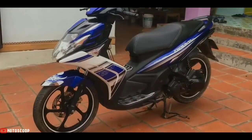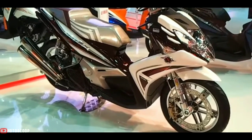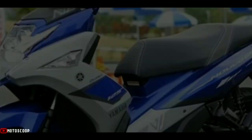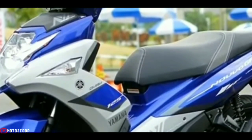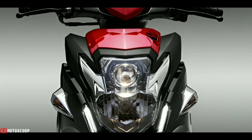In addition, the Yamaha Nuvo SX also has features that are no less sophisticated. For the design, the Yamaha Nuvo SX has a sporty look with embedded projector lamps, similar to the Honda Scoopy FI.